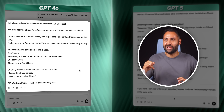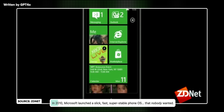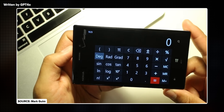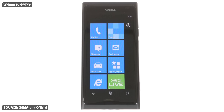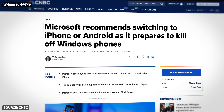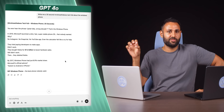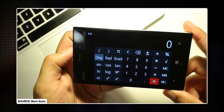You've got to tell me how close this gets to feeling like I made it. GPT-4o's version: 'You ever hear the phrase great idea, wrong decade? That was the Windows Phone. In 2010 Microsoft launched a slick, fast, super stable phone OS that nobody wanted. Why? No Instagram, no Snapchat, no YouTube app. Even the calculator felt like a cry for help. They tried paying developers to make apps — didn't work. They bought Nokia for $7.2 billion to boost hardware sales — still didn't work. Then they deleted Nokia. By 2017, Windows Phone had just 0.1% market share. Microsoft's official advice? Switch to Android or iPhone.' To me, that feels about what you'd expect — it's not quite done the best job of picking the most important parts of the story to tell. Also, the calculator on Windows Phone was actually pretty great, so not at all a reason it failed.